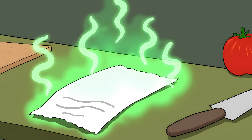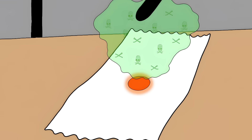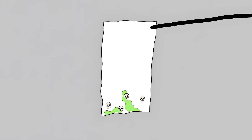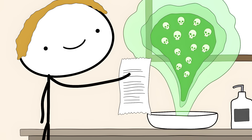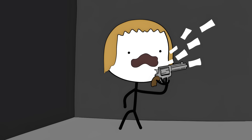Number 5: Thermal Paper Receipts. Every time you grab a receipt, you're holding a tiny chemical weapon. These aren't printed with regular ink — they're coated with chemicals that react to heat. That smooth, shiny surface is loaded with BPA or its evil cousin BPS. When you touch a receipt, these chemicals transfer straight to your skin. And if you've got hand sanitizer or lotion on, you're absorbing up to 100 times more of these toxins. Cashiers who handle these things all day are basically giving themselves a chemical bath for minimum wage. It's like playing Russian roulette with your endocrine system.